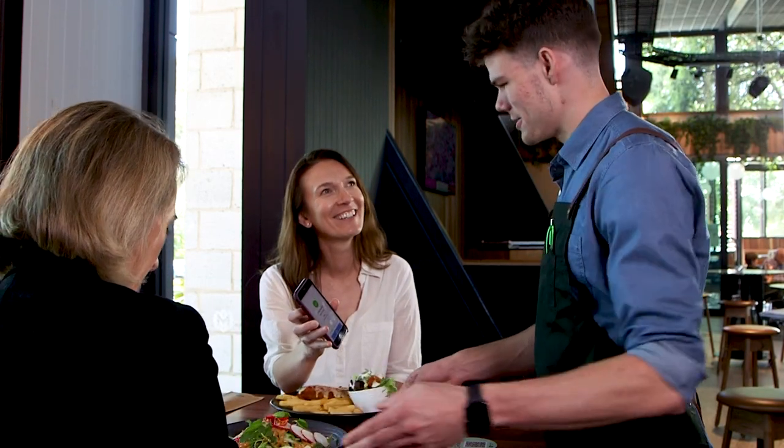Before providing any food or beverage service, staff must ensure a customer has checked in. If a customer refuses to check in, they should be refused service.